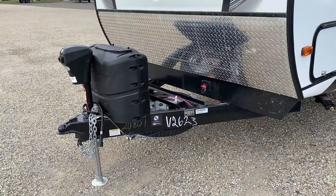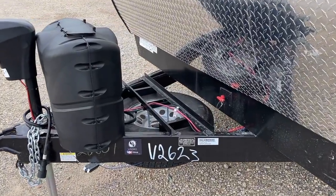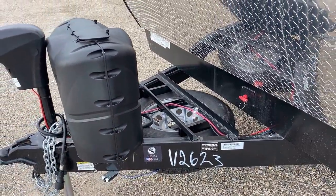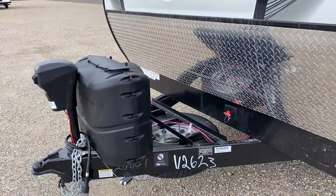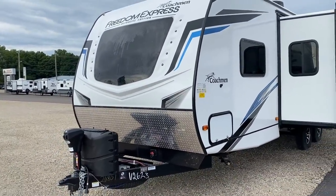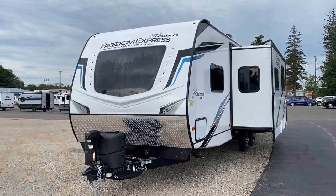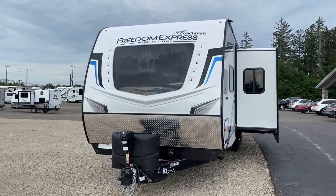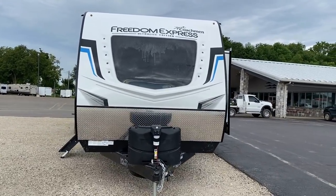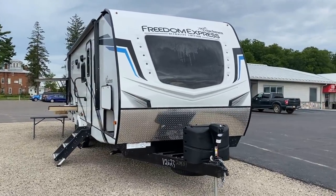Outside, starting up front — a couple things easily overlooked: the battery disconnect switch, and though it's a little unconventional, the tongue-mounted spare tire below the dual-battery-capable battery rack. We include your first battery from Halet RV at no additional charge as part of our no-fees program — we make sure when this RV leaves it has all the bare necessities you need to go camping.